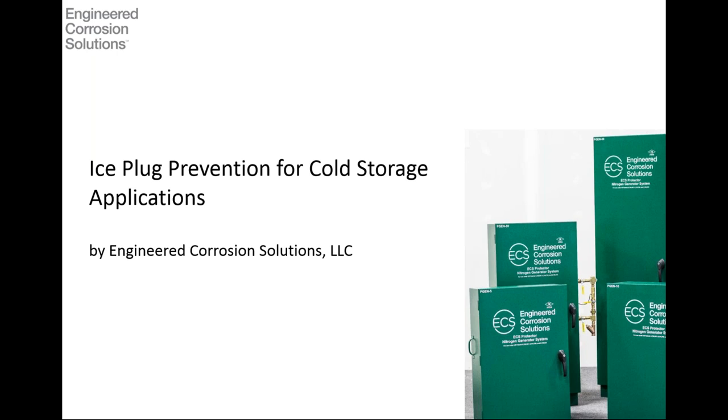Good morning or afternoon depending on where you're joining us from. This is Adam Hilton with ECS and we're getting ready to start our webinar on ice plug prevention for cold storage applications. Before we get started, a couple of housekeeping items: due to the number of attendees we're going to keep everyone on mute. If you have a question, please feel free to submit it through the question portal on the GoToWebinar functionality. We'll be answering all questions at the end of the seminar. For those of you who have to drop off before we get to questions, we'll be capturing the questions and answers and distributing that to the list of registered attendees. We're planning on presenting for pretty much the full 30 minutes — we've got a lot of material to cover.